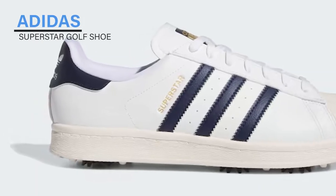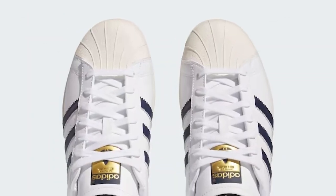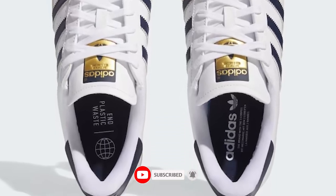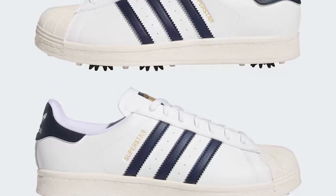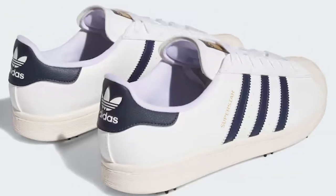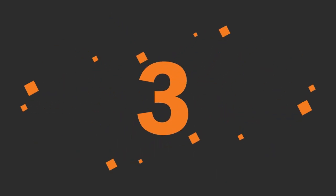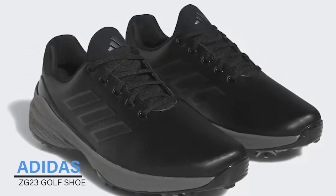Adidas Superstar Golf Shoe. Take your game to the next level with the classic design of the Superstar golf shoes. Whether you're working on your swing or making your way around the course, these shoes provide the comfort and performance to keep you focused. The distinctive shell toe and leather upper — an iconic design for over 50 years — offer durability and protection. The textile lining and Adiwear outsole means you'll stay steady through every stroke and swing.